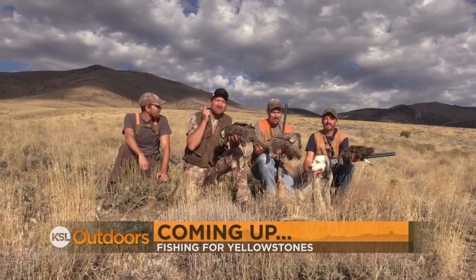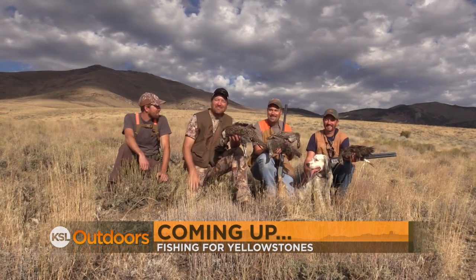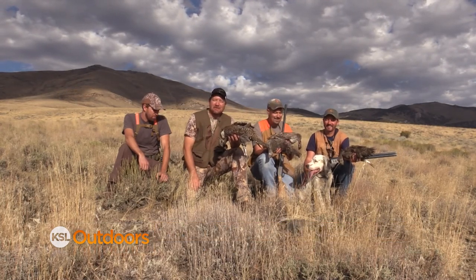We've got more coming up. In fact, we're going fishing next. But first, tonight's climate quiz question.